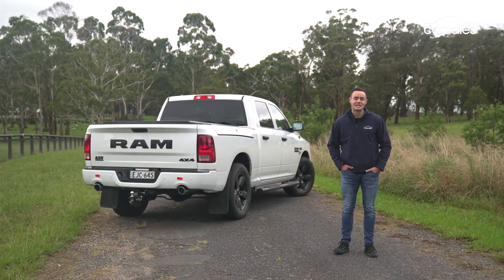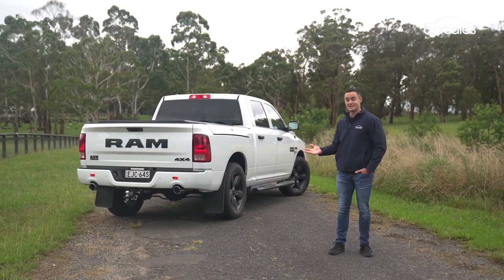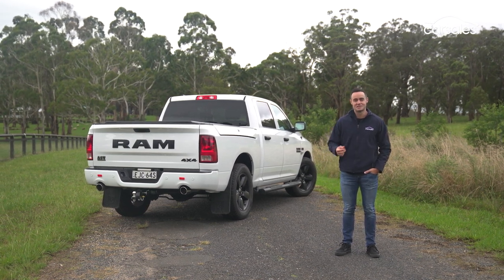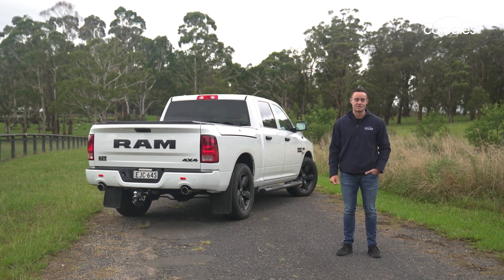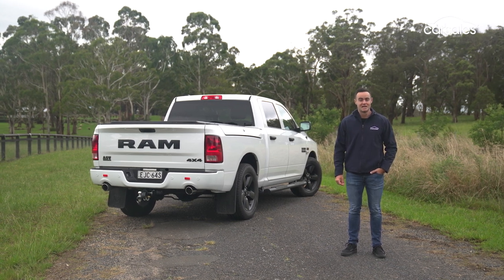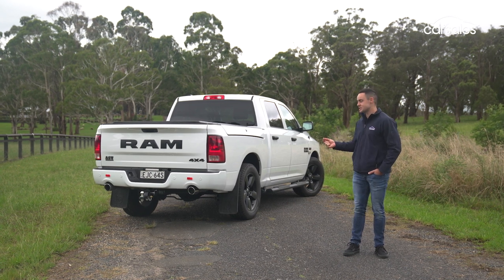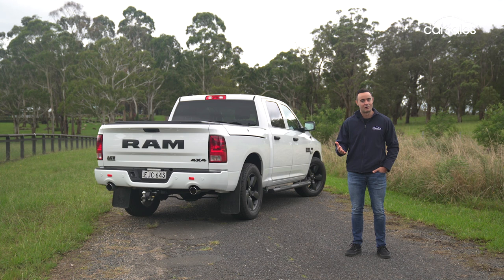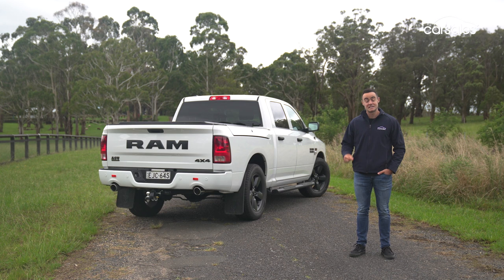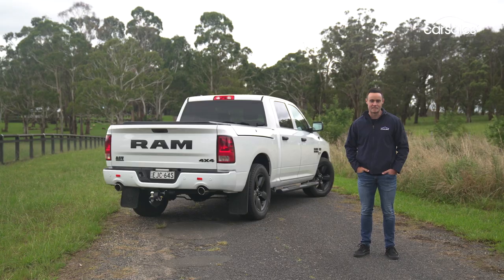The Ram 1500 clearly isn't everyone's cup of tea, and for good reason. It's big, it's nearly double the price of an entry-level Thai-built ute, and for many Australians you could easily say it's a little bit overkill for our roads. But the other side of the ledger shines a much more positive light on the big 1500. Against the more expensive Thai-built dual-cab utes, this older-generation DS still has far more power, more comfort, and generally speaking more capability to match. There's a lot to like about the Ram 1500, especially if you're already shopping at the top end of town.